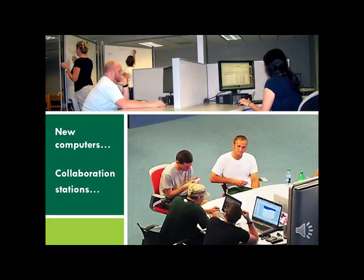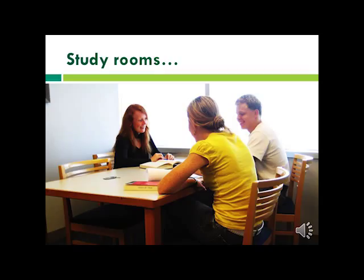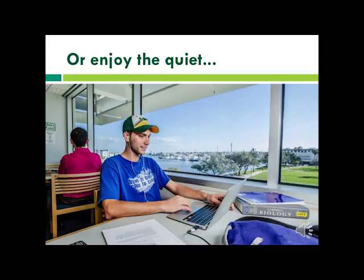With many places to work individually or collaboratively, you're sure to find the study space you need. Connect to our wireless network with your own laptop or check out one of our library laptops to find a comfortable spot. Group study rooms are available on all three floors. Or if you prefer peace and quiet, the third floor is our designated quiet study area — the hidden gem of campus, with great views looking out over the water and the marina.